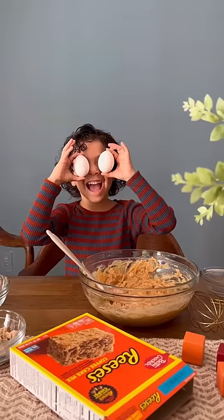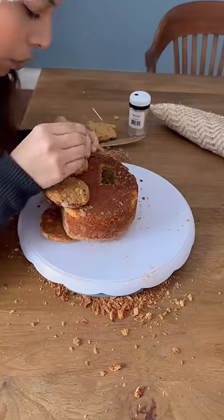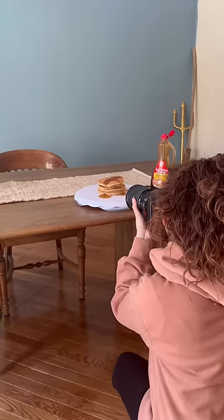The next day, we baked a cake to turn into a car. I cut out a little window, added some wheels made out of cookies, attached them to the car, and took some pictures of it, and of some pancakes too.